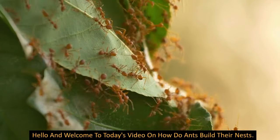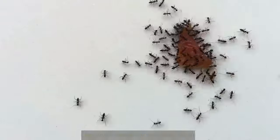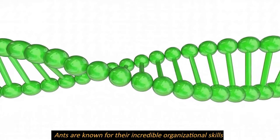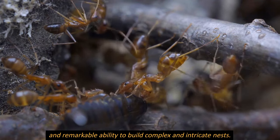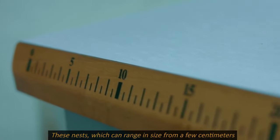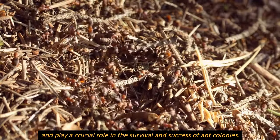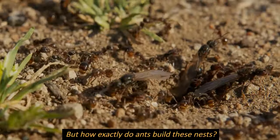Welcome to today's video on how ants build their nests. Ants are known for their incredible organizational skills and remarkable ability to build complex and intricate nests. These nests, which can range in size from a few centimeters to several meters in diameter, are home to thousands or even millions of ants and play a crucial role in the survival and success of ant colonies.